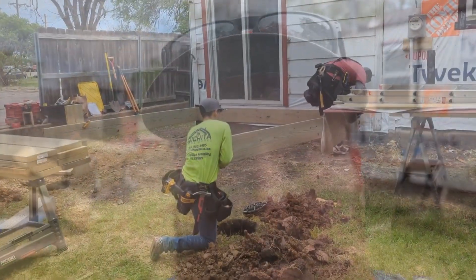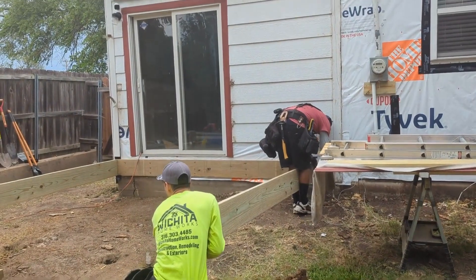Hey everybody, I'm Nate with Wichita Homeworks and I'm out on another one of our projects. Today we're doing kind of just a small deck project — we took down an old deck, we're making it a little bit bigger, and we've got a sliding glass door on the back of the home we're going to be replacing.